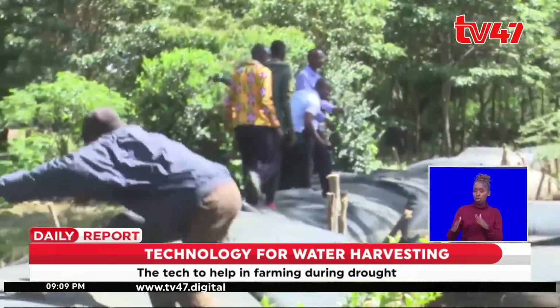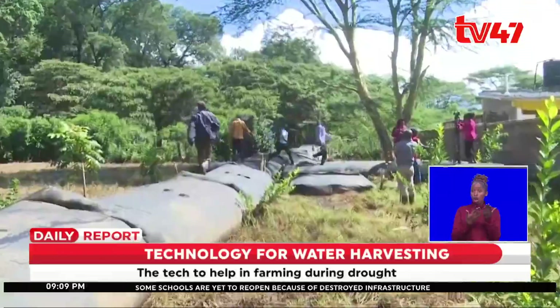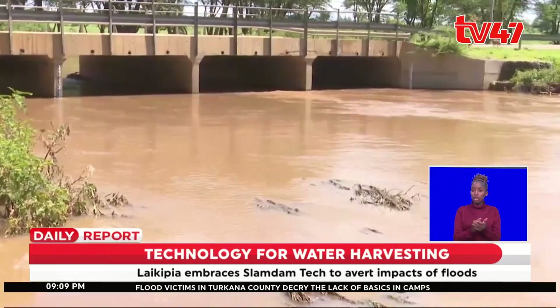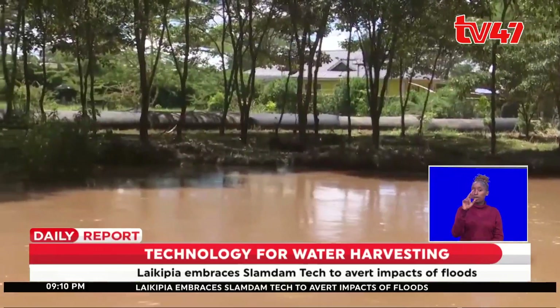The Slam Dam technology offers a golden opportunity for the locals to farm and use the stored water for irrigation during drought, which in turn enhances food security.